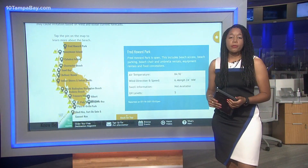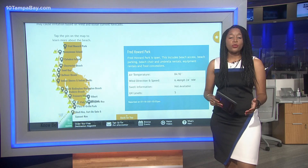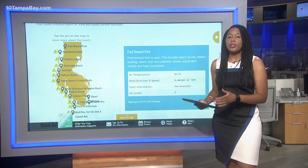The St. Pete Clearwater red tide tracker website is showing high concentration warnings at all beaches on the Gulf Coast except for one, and our Malik Rankin found out it's not just impacting beaches.